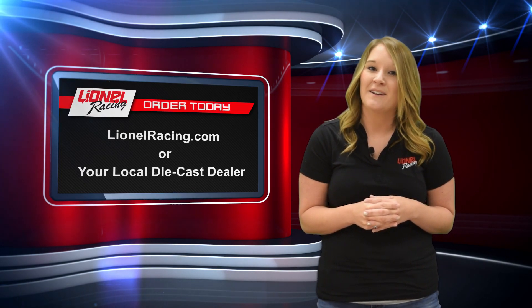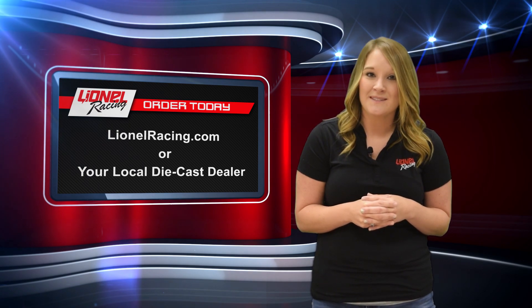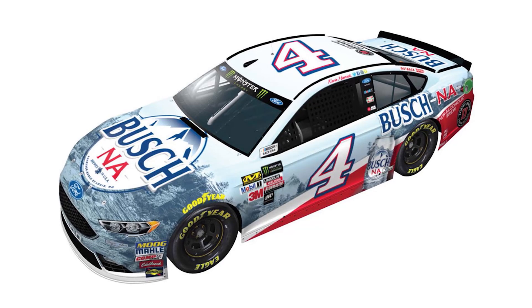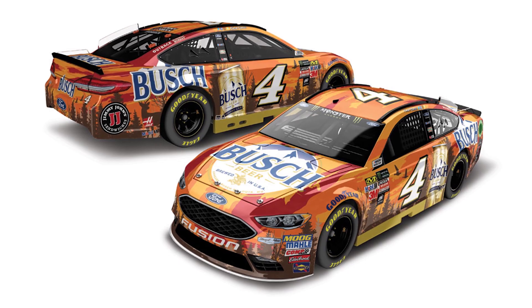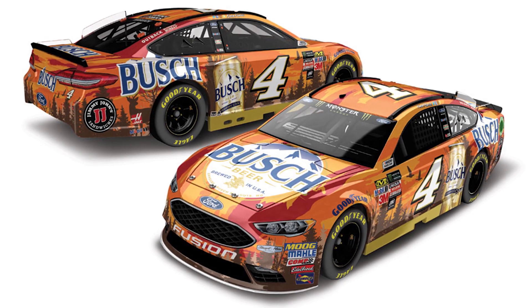You can order his race-one diecast at linoracing.com or your local dealer. Plus we have some great new releases coming this week, starting with two offerings from Kevin Harvick. First up is his number four Busch NA Ford Fusion. Then we have his number four Busch Spirit Outdoors running at Bristol Motor Speedway on August 19th.